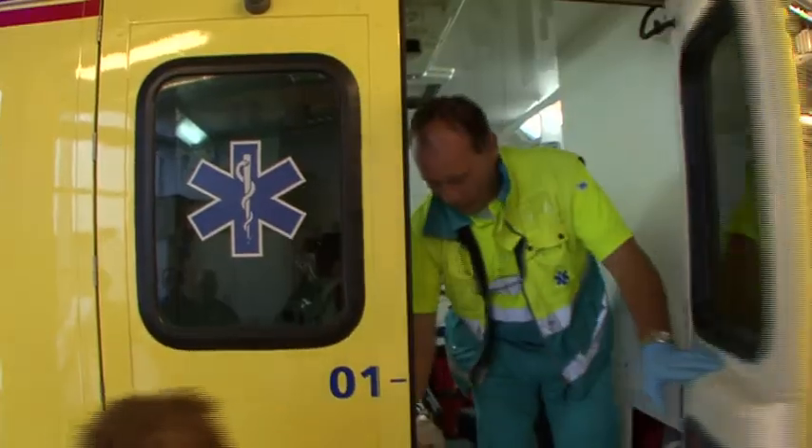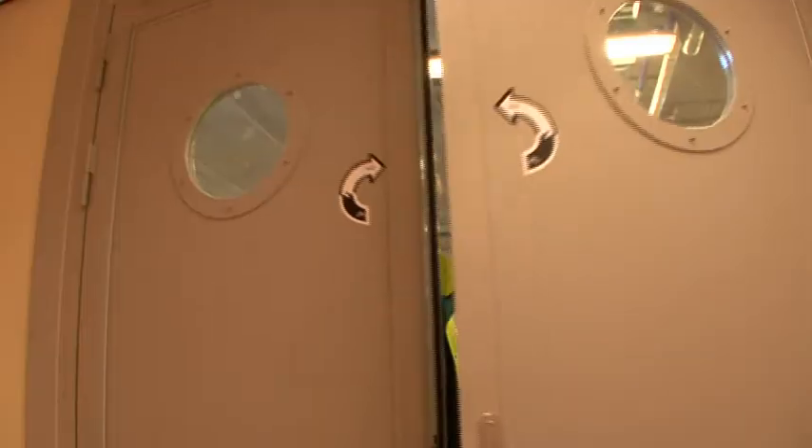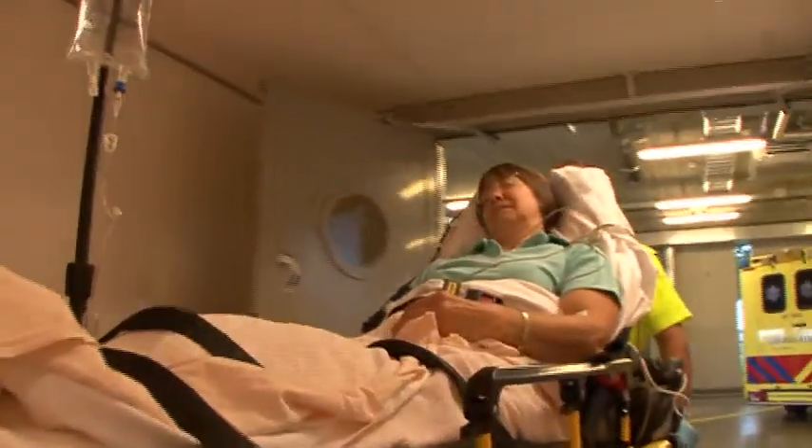In the event of a major medical emergency, the ideal destination is a hospital. When every second counts, the faster one gets there, the better.